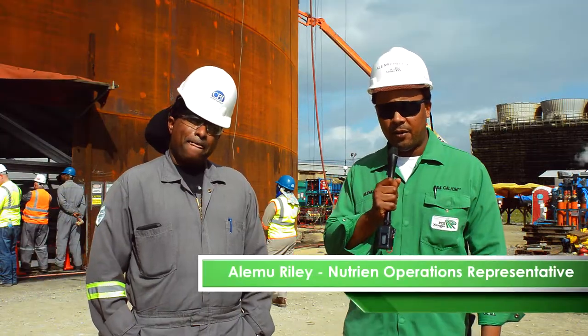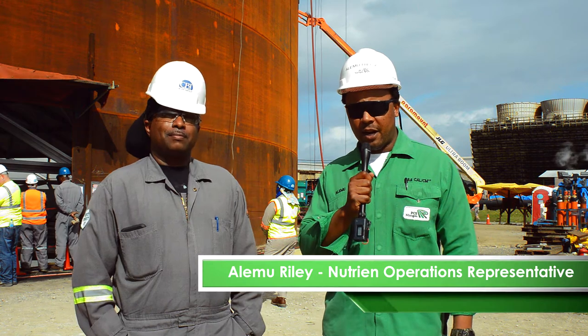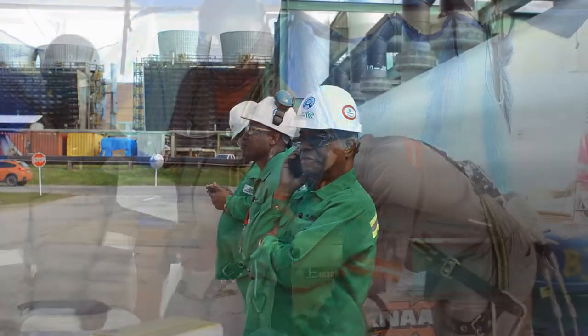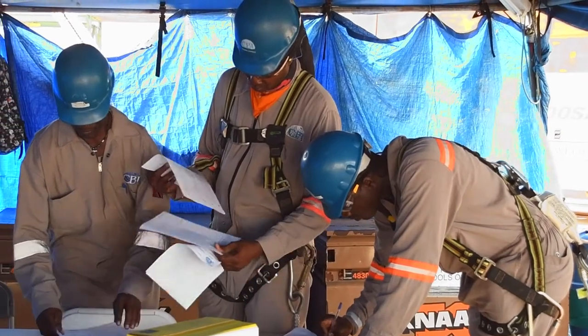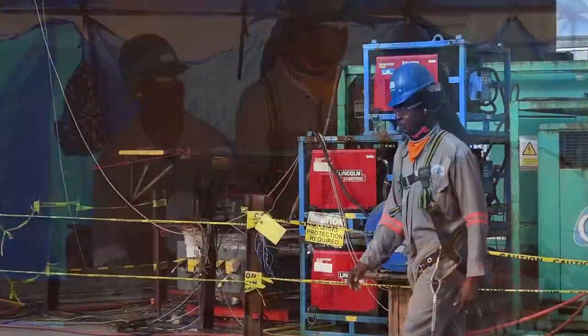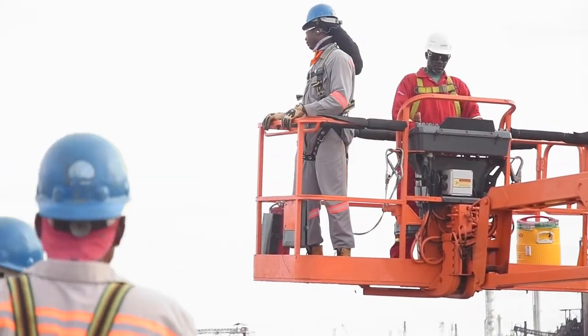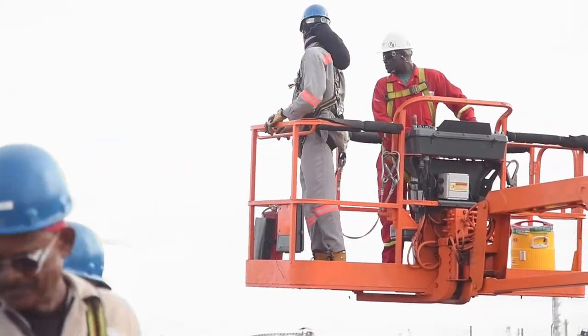Hi, good morning. Alimo Riley from Nutrion. I am the operations representative on the project here. Our job here is to ensure with the contractor that we give them whatever they need to provide a safe working environment for them, which they have been doing from since early May.